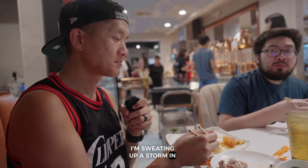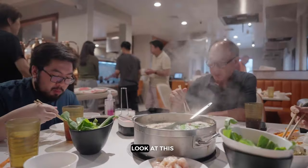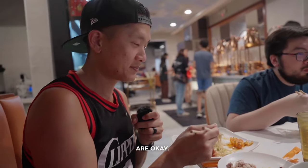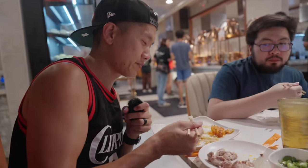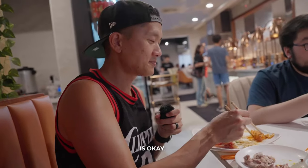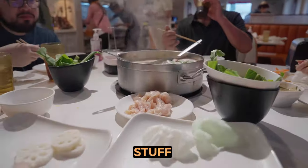I'm sweating up a storm in here and I'm just sitting here — I haven't even eaten yet, it's so hot. Look at the steam. The noodles are okay, they don't look that good. They're not like heavily fried, maybe that's why. Fried rice is okay. There are no real winners here — you come here for the hot pot. The other stuff is like a small bonus.